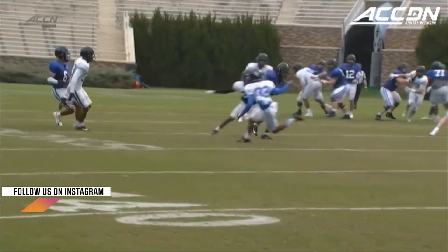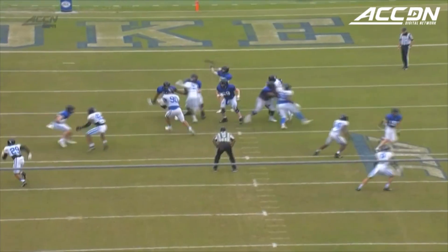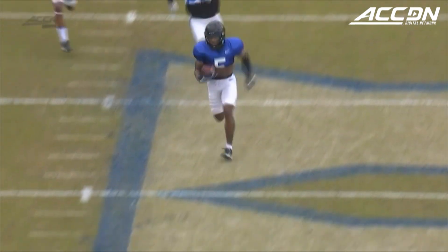That's exciting for Duke fans when you see a guy like Jalen Calhoun show that speed, especially when he gets in the open field. That's one of the reasons you should be encouraged.